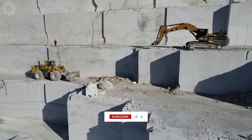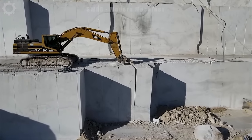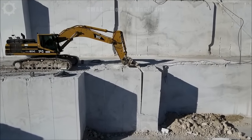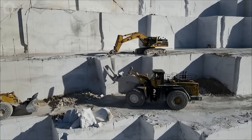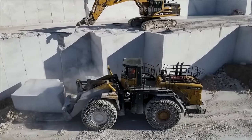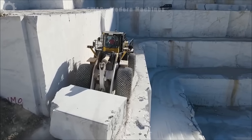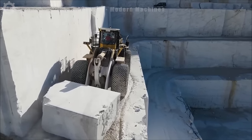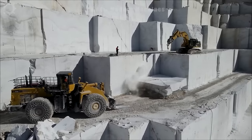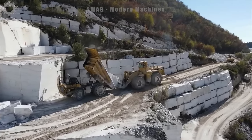The Colossal Komatsu WE900 wheel loader is a formidable presence at the Biros Travertine Quarry. This mammoth machine, with its impressive payload capacity of around 20 tonnes, efficiently navigates the rugged terrain to extract and transport large quantities of travertine stone. Its advanced loading capabilities, coupled with a swift operational speed, contribute to a seamless workflow in the extraction process.